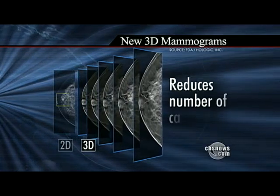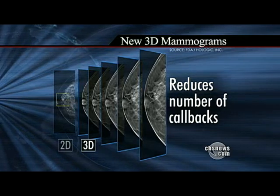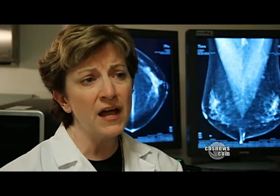The 3D mammogram also reduces the number of women called back when a result is unclear. So it's going to help us both find more cancers and decrease the number of false positive callbacks. And so that's huge.